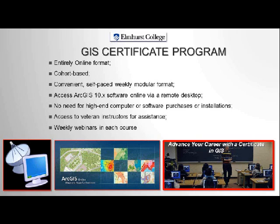We are using ArcGIS 10.x software, and we have a dedicated GIS server here at Elmhurst College, which means you do not need to install any software on your own PC at home — you can if you'd like, but it's not a requirement. All the instructors have been working in the geospatial industry for some time and are veteran instructors. Each week, in each course you take, you will have a weekly synchronous webinar where you get to interact with the instructor live and ask questions during lectures.